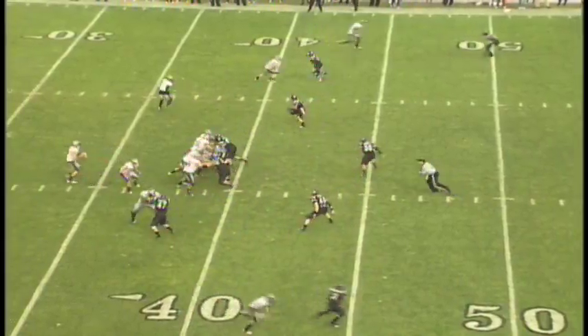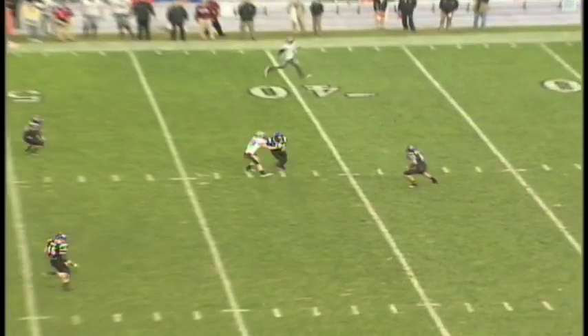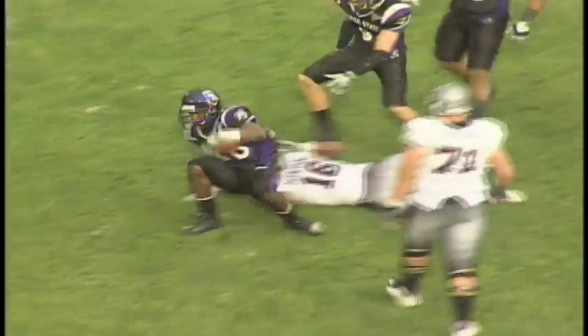Roper clinging to a 2-point lead. Roper pumps, throws deep, and it's picked off on the deflection. Here come the Wildcats. David James — 45, 50 — 48 yards.